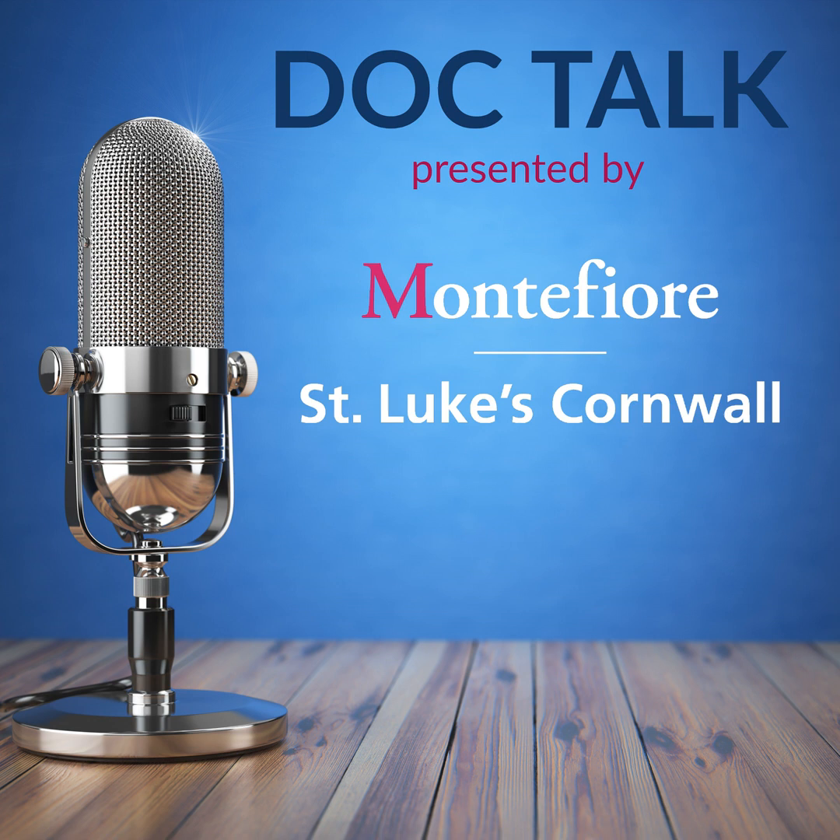This is DocTalk, presented by Montefiore St. Luke's Cornwall, and I'm your host, Caitlin White. Thank you for joining us on another episode of DocTalk. Before we get into this technology, I'd like to start off with who would be a good candidate for green light laser vaporization of the prostate? What conditions is this designed to treat?